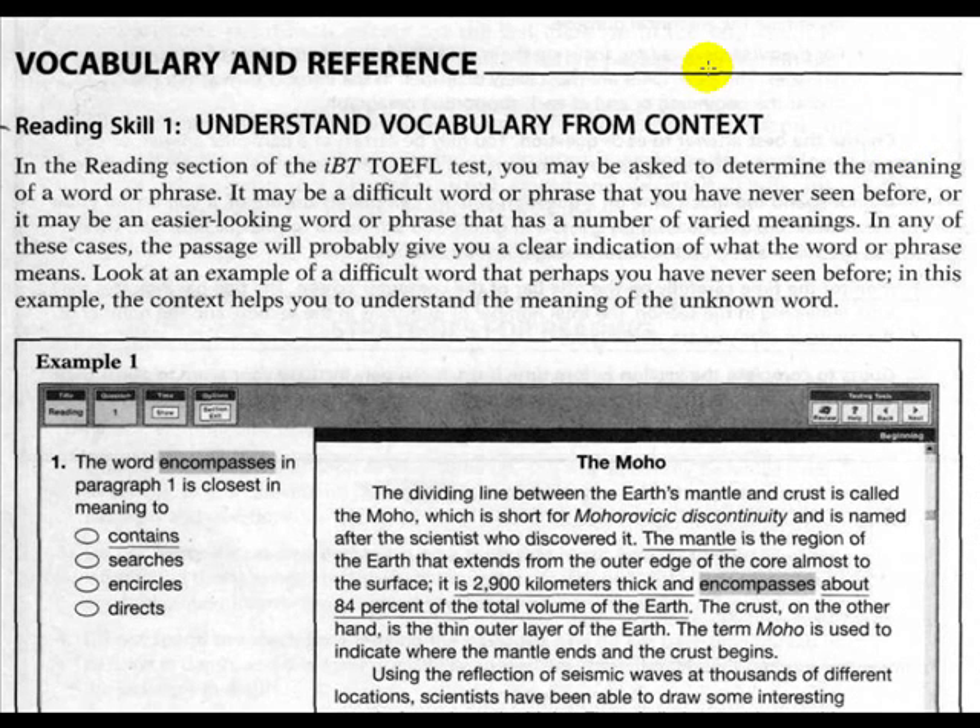These are the reading skills — there are several areas in which you will be tested. Reading skill number one: understand vocabulary from context. In the reading section of the IBIT TOEFL test, you may be asked to determine the meaning of a word or phrase. It may be a difficult word or phrase you have never seen before, or it may be an easier-looking word or phrase that has a number of varied meanings. In any of these cases, the passage will probably give you a clear indication of what the word or phrase means.